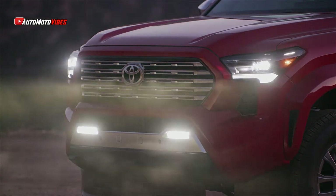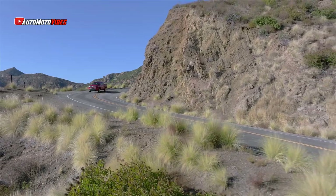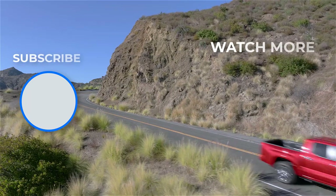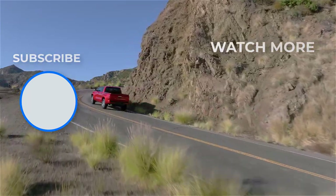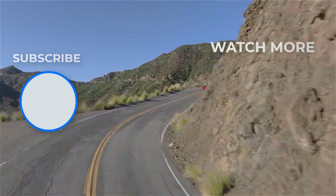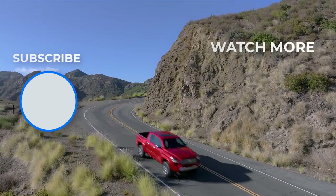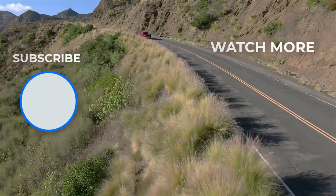All prices are plus a $1,495 destination charge, and Toyota has yet to reveal pricing for some of the options on these test vehicles. We also don't know pricing yet for the halo trims like the TRD Pro or Trailhunter, which come standard with the hybrid powertrain. Has Toyota made the latest Tacoma competitive against its newest rivals from GM, Ford, and Nissan?